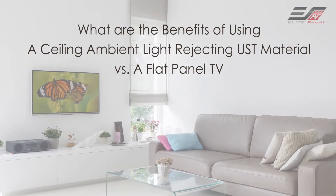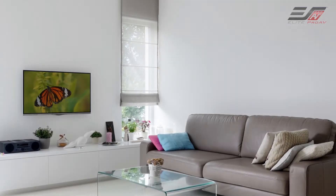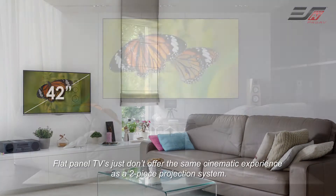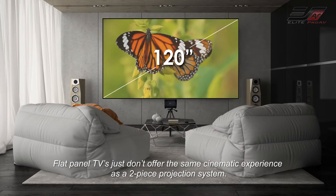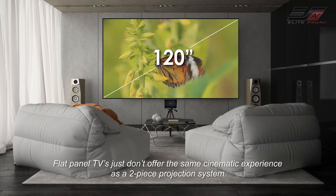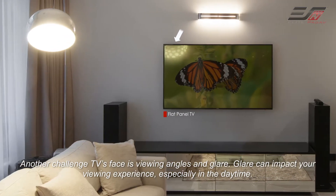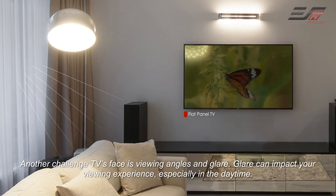What are the benefits of using a ceiling ambient light rejecting UST material compared to a flat panel TV? Flat panel TVs just don't offer the same cinematic experience as a two-piece projection system. Another challenge TVs face is viewing angles and glare, which can impact your viewing experience especially in the daytime.